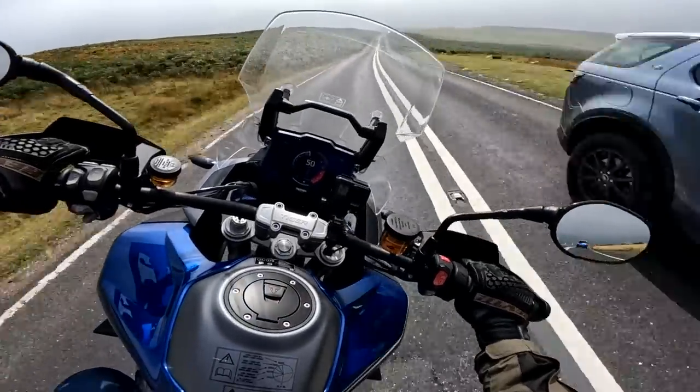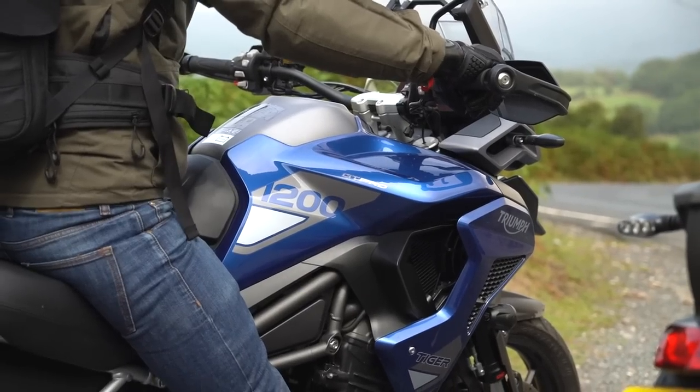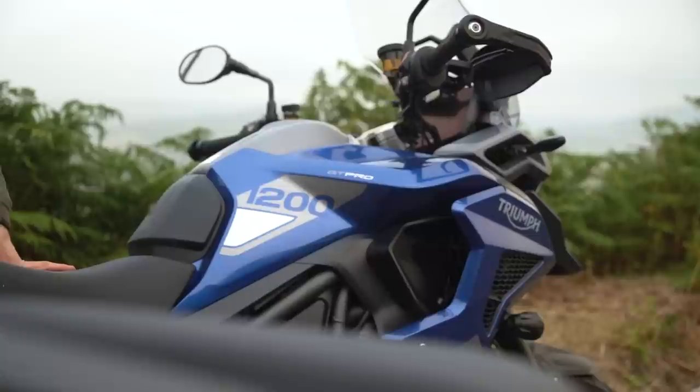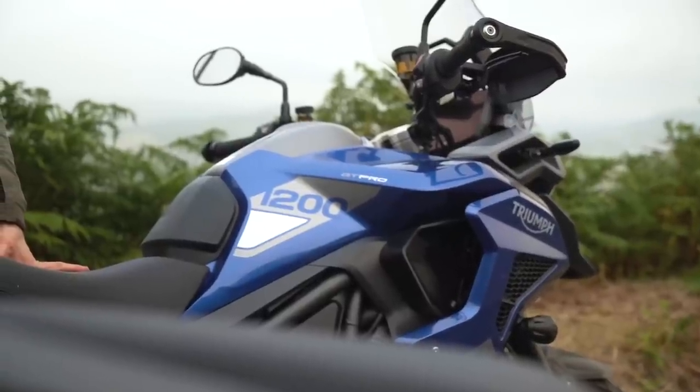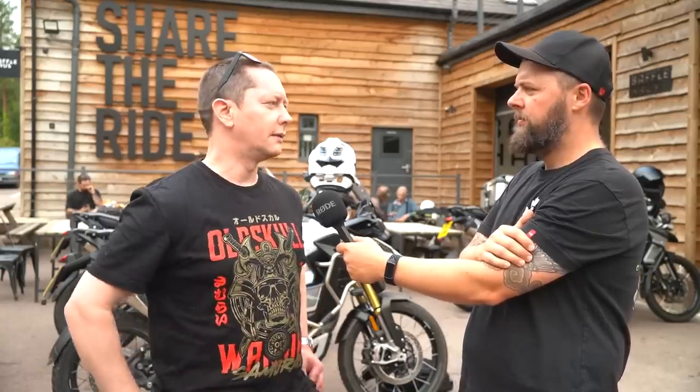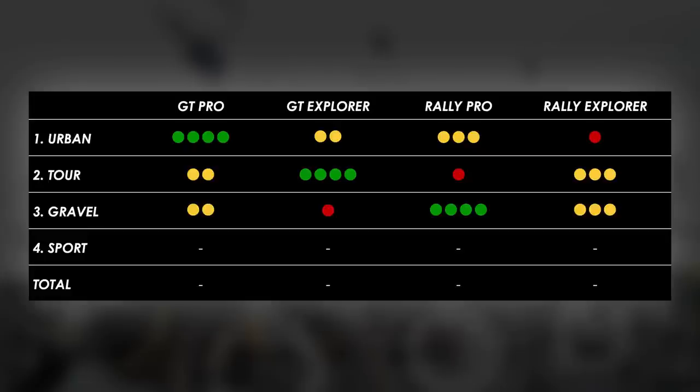Did you notice a big difference on the road between the 30-litre and 20-litre tank? With the Explorer, it just felt a little bit slower to turn in — the GT Pro felt sharper across the board. The Explorer also felt a little bit slower to accelerate, brake, and turn in. Dan's ranking for sporty road riding: GT Pro first, GT Explorer second, Rally Pro third, and Rally Explorer last.